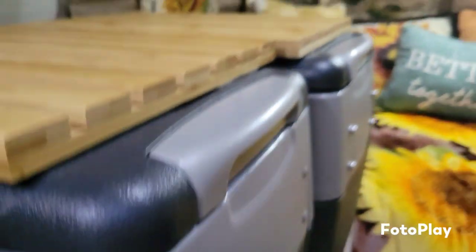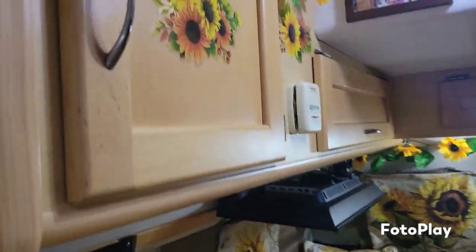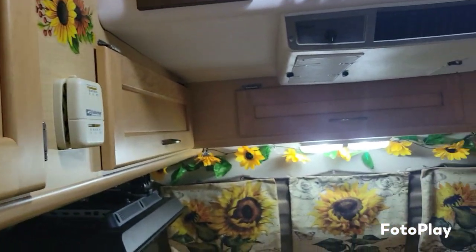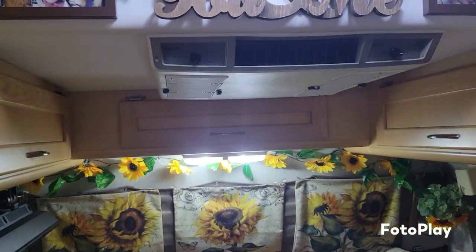And there's our TV. More storage for food, clothes on top, and an air conditioner.